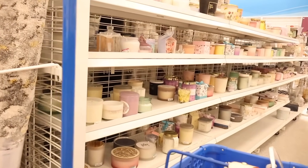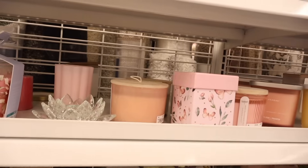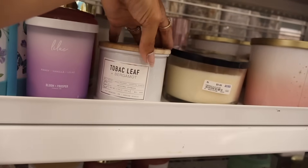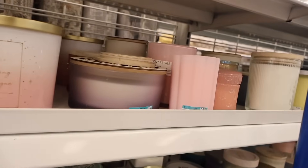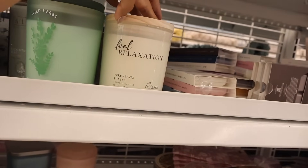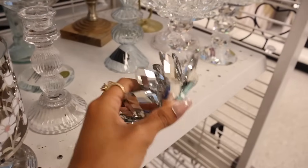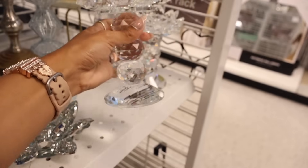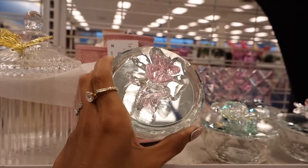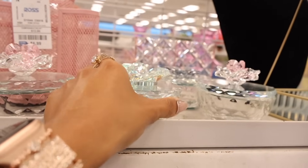I just made it over to the candle section. They restocked on tea light holders with bling. They have new candles — Daisy, Bloom, Lilac, Leaf and Bergamot, Sparkling Champagne, Petals, Soothe, Daisy Wild Herbs, and Feeling Relaxation. Over here they have really cute candle holders — I love the butterfly ones in silver with bling, like Bath & Body Works dupes — only fourteen dollars, I can't believe that! They also have jewelry holders with pastel butterfly bling for only nine dollars and an iridescent flower one also for nine.